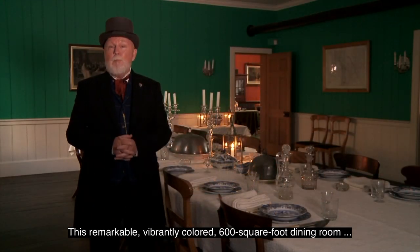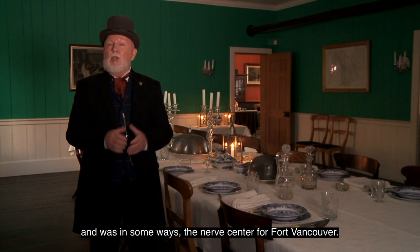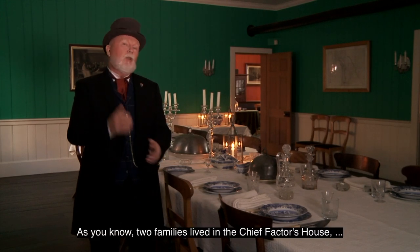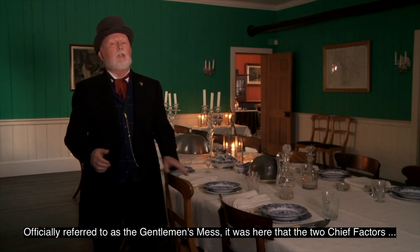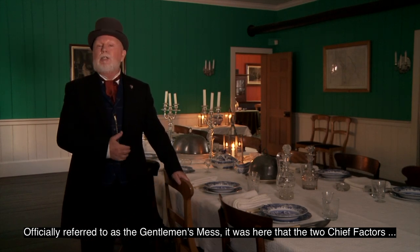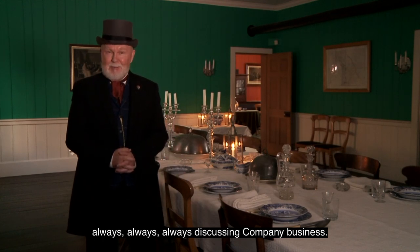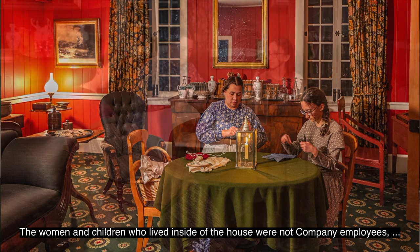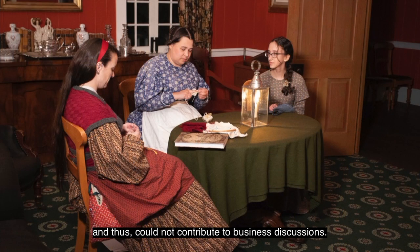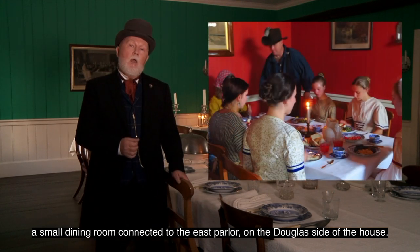This remarkable, vibrantly colored, 600 square foot dining room is the largest room in the Chief Factor's house, and was, in some ways, the nerve center for Fort Vancouver. Two families lived in the Chief Factor's house, but this was not a family dining room. Officially referred to as the gentlemen's mess, it was here that the two Chief Factors presided over the gentlemen of the Hudson's Bay Company as they dined three times a day, always discussing company business. Consider this to be like a corporate boardroom with meals. The women and children who lived inside of the house were not company employees, and thus could not contribute to business discussions. So they dined separately in the women's mess, a small dining room connected to the East Parlor on the Douglas side of the house.